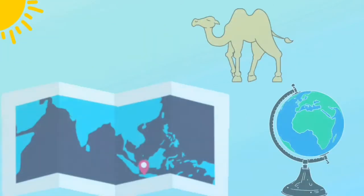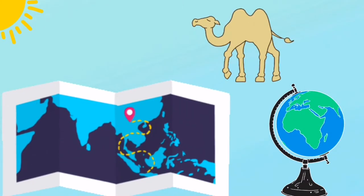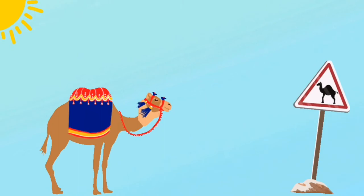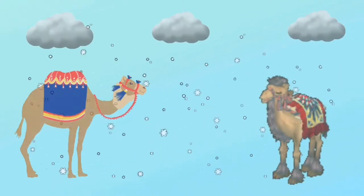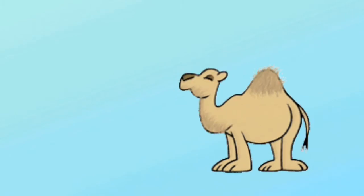The one-humped camel lives in North Africa and the Middle East, while the two-humped camel can be found in Central Asia. Camels usually live in deserts, but some camels can also be found in cold weather.